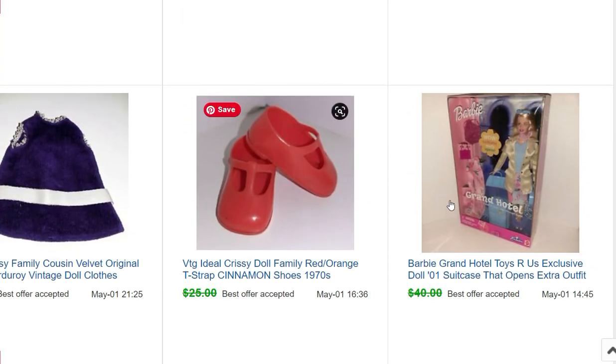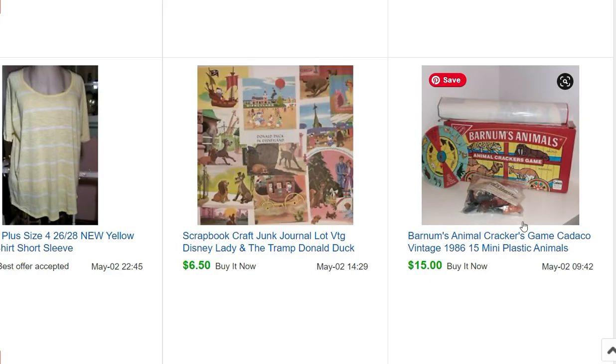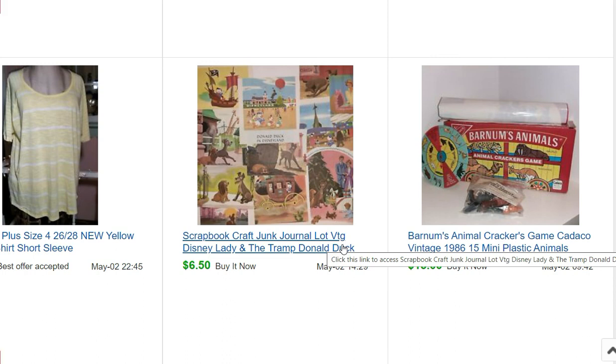Some vintage Halloween makeup sold for $12.15. More Chrissy items. A Barbie I just bought at a garage sale for $15 sold for $35. A Barnum & Bailey animal crackers game for $15. Another scrap lot from an old damaged book — I got probably six or eight lots out of that book, and this one sold for $6.50.